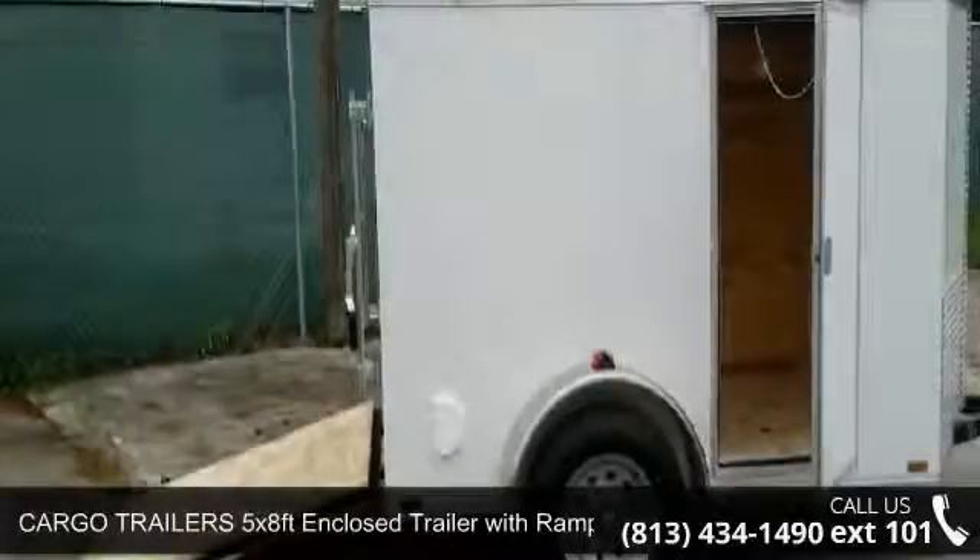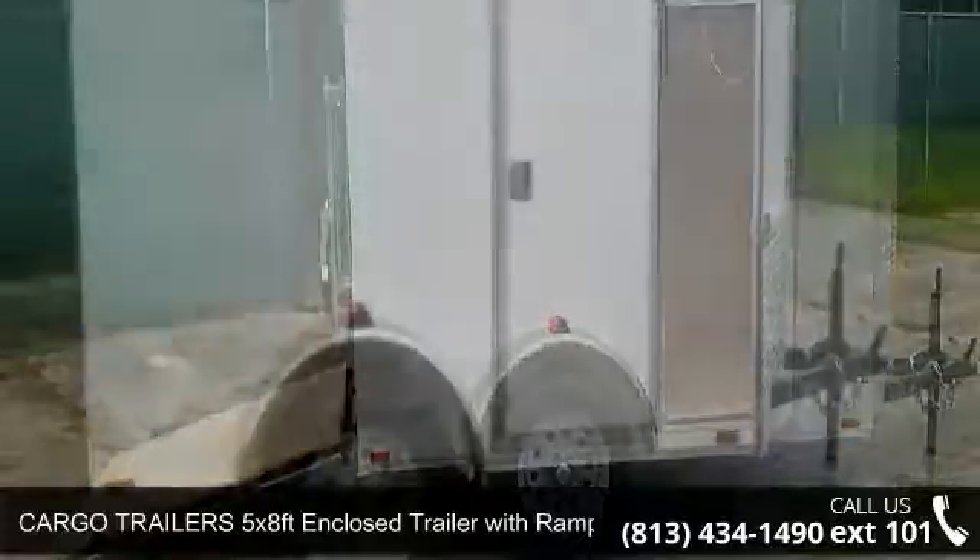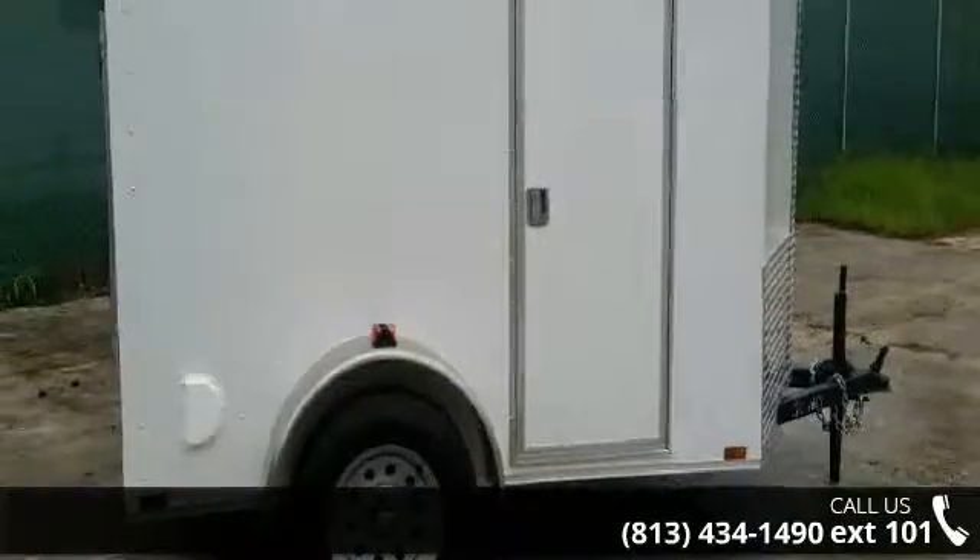Presenting the Cargo Trailers 5x8FT enclosed trailer with ramp and side door. If you are looking for a quality trailer, consider this one.